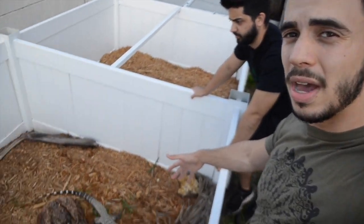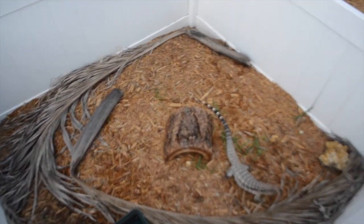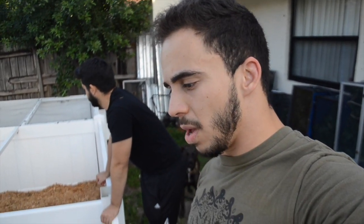Here in South Florida we can just keep them outside, so if you're in South Florida especially, you can keep your tegus outside if you have a backyard. We kind of went overboard with the cages — we gave them a six by six space, but you really don't need that much. Maybe six feet long by three feet wide is good enough for one of them.